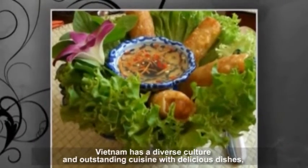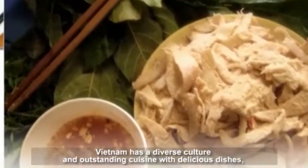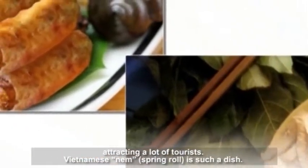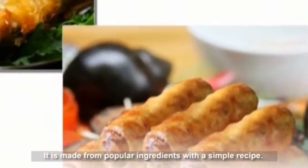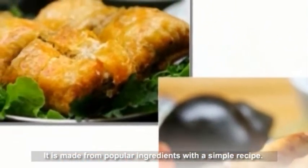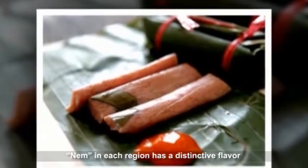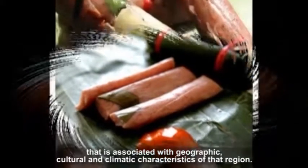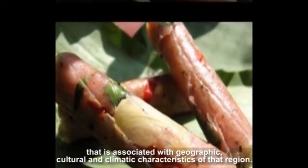Vietnam has a diverse culture and outstanding cuisine with delicious dishes attracting a lot of tourists. Vietnamese Num spring roll is such a dish. It is made from popular ingredients with a simple recipe. Num in each region has a distinctive flavor that is associated with the geographic, cultural, and climatic characteristics of that region.